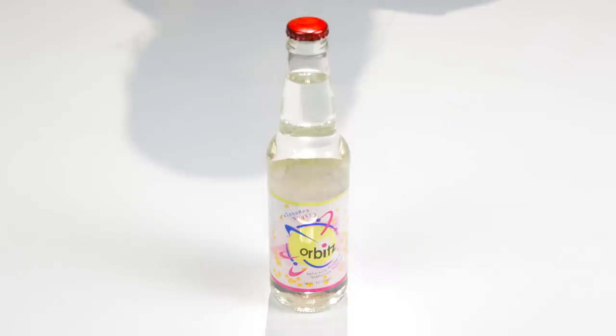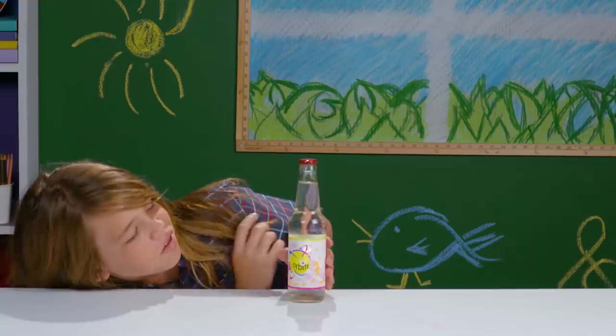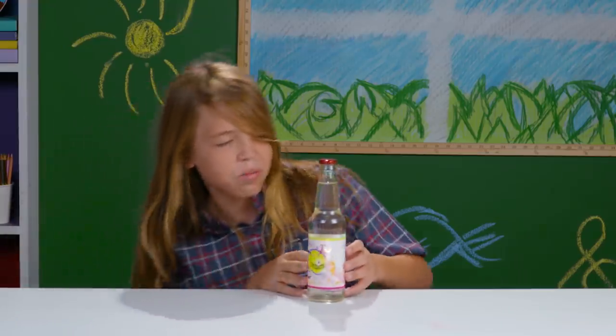Here's another one. Orbitz — I've never tried one of these. Raspberry? Oh, that was so loud. Bubbly.